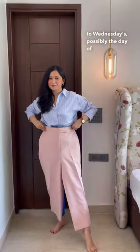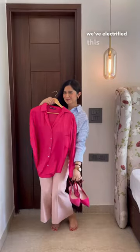Moving on to Wednesdays — possibly the day of team dinners — we've electrified this baby pink trouser with a pink satin shirt and bright pink heels as well.